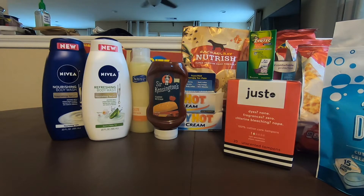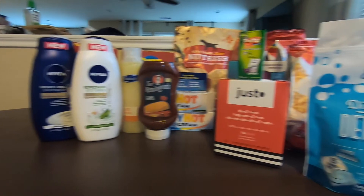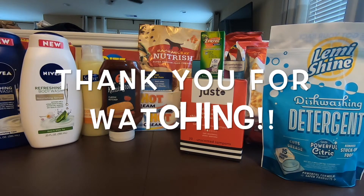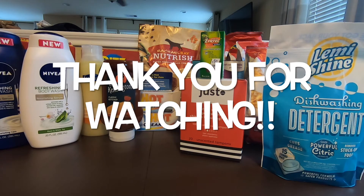And there's a lot of freebies in this. So that's it for my Walmart haul. Hope you liked the video. Please give me a thumbs up, like, and subscribe. You guys have a great day. Bye.